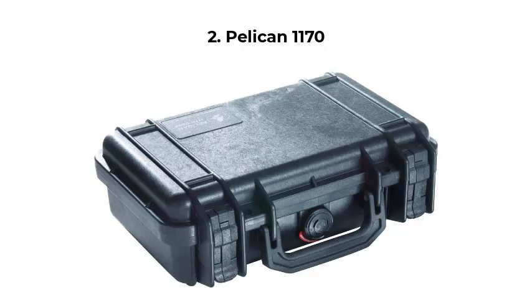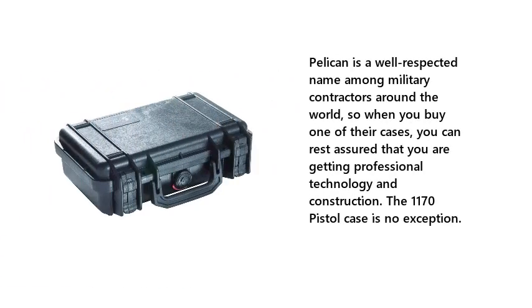2. Pelican 1170. Pelican is a well-respected name among military contractors around the world, so when you buy one of their cases, you can rest assured that you are getting professional technology and construction. The 1170 Pistol Case is no exception.